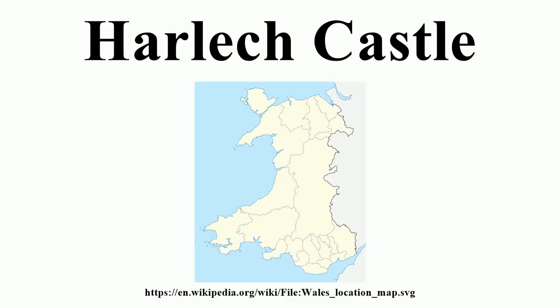Harlech Castle, located in Harlech, Gwynedd, Wales, is a medieval fortification constructed atop a spur of rock close to the Irish Sea.